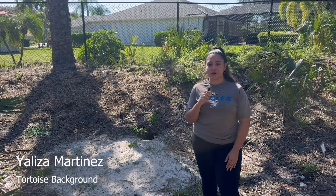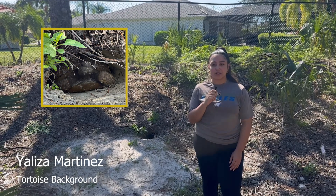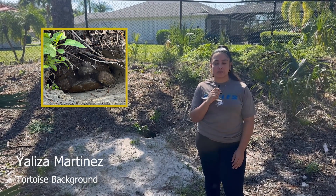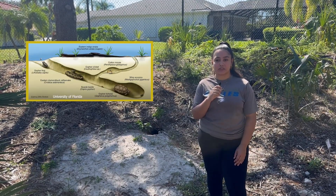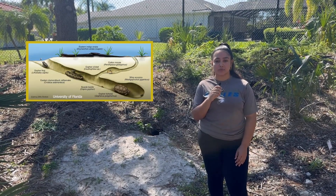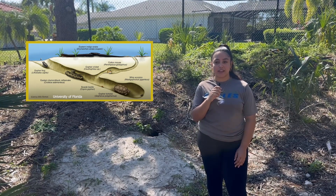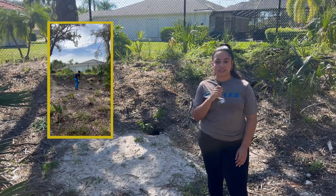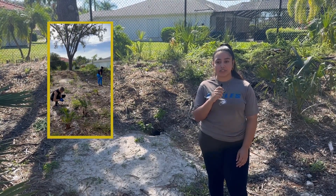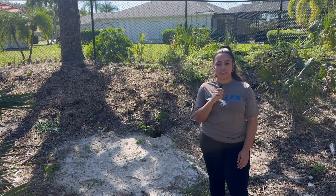Here at River Oaks Preserve, our gopher tortoise Sheldon plays a major role in the ecosystem, making the gopher tortoise a protected species in Florida. Just one burrow alone provides habitat to at least 350 different species, and gopher tortoise burrows can range from 20 feet to 50 feet long. They enhance soil nutrient cycling and increase biodiversity. In order for gopher tortoises to succeed, they must have well-drained sandy soil for burrows, plenty of herbaceous plants for food, and sunny areas for nesting.